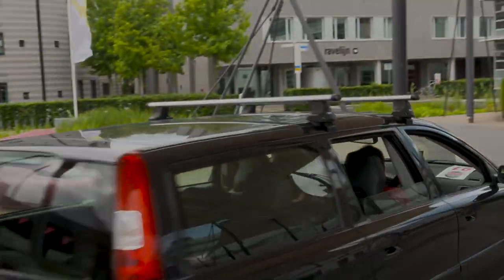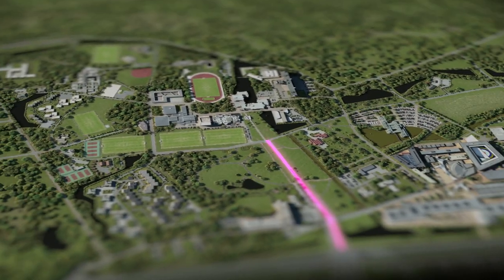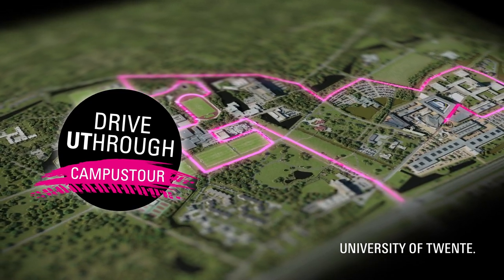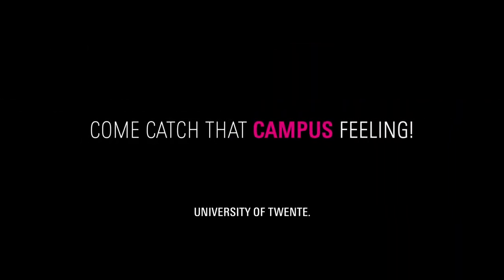That brings us to the end of this adventure and the beginning of your journey into student life. We hope to see you back. Come catch that campus feeling.